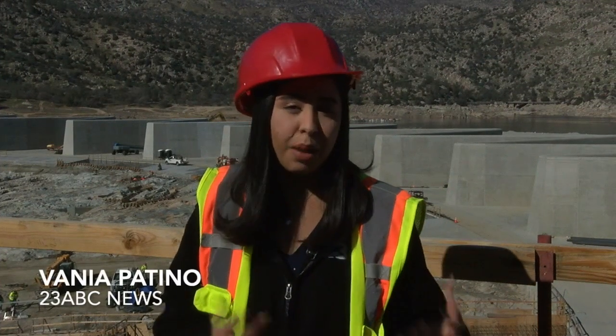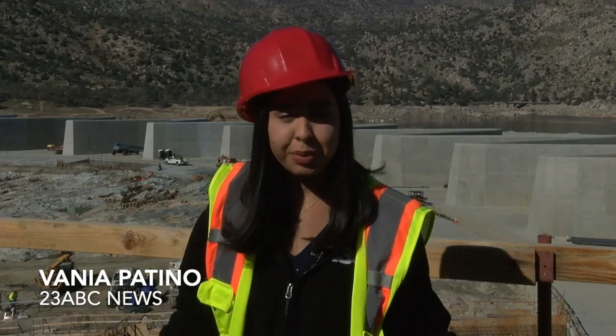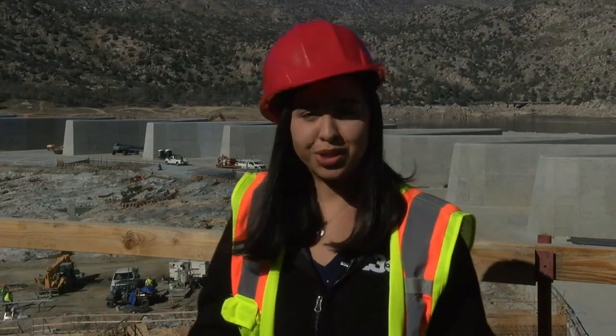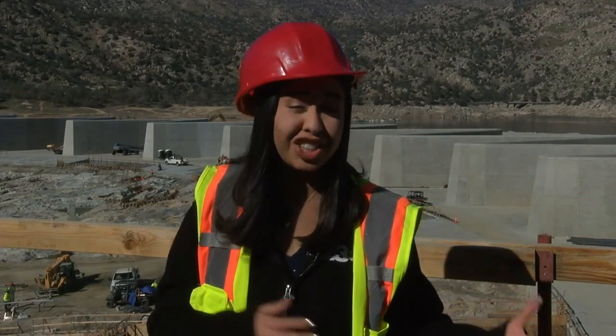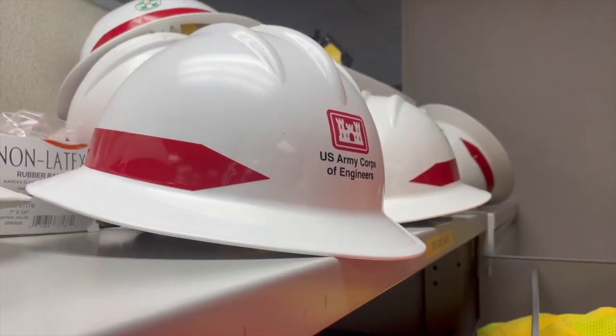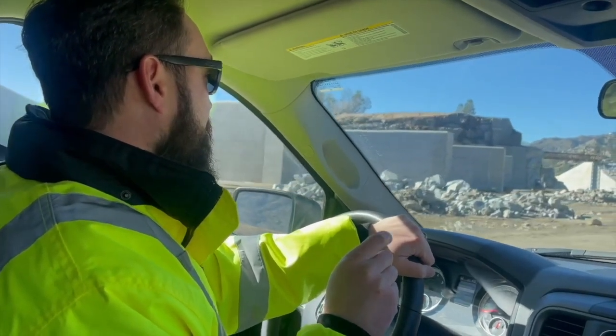It's been almost six years since the upgrade to the Lake Isabella Dam began, but as you can see, construction continues. The good news is that after all of that work, phase two is finally wrapping up. We grabbed our safety vests and hard hats and headed down to check out the groundwork.